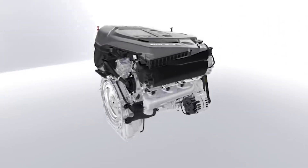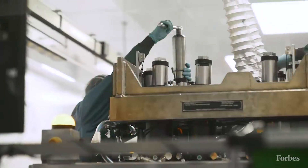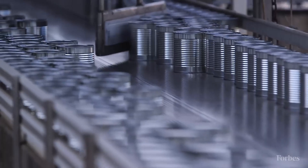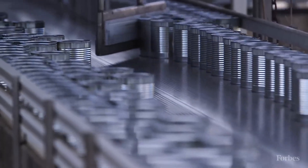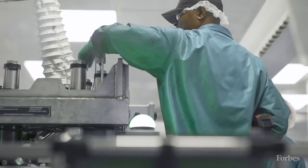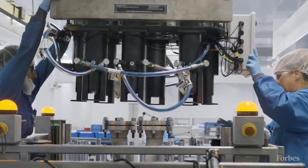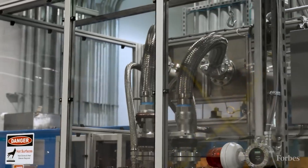Another significant benefit of hydrogen fuel cell technology is its scalability and versatility. Toyota is exploring the use of hydrogen fuel cells beyond passenger vehicles, aiming to implement this technology in buses, trucks and even trains. This wide range of applications highlights the potential of hydrogen fuel cells to revolutionise various transportation industry segments.